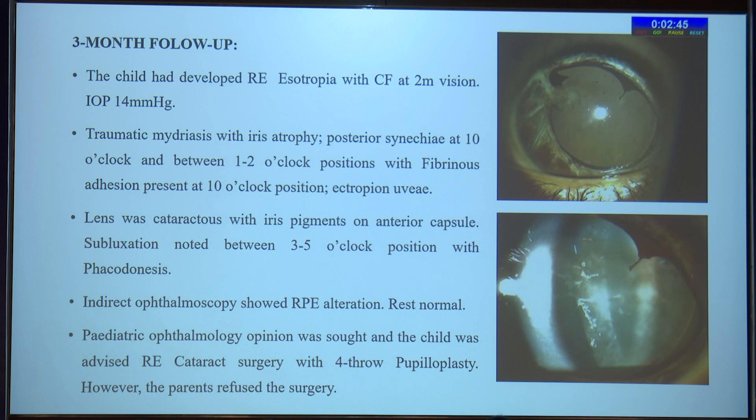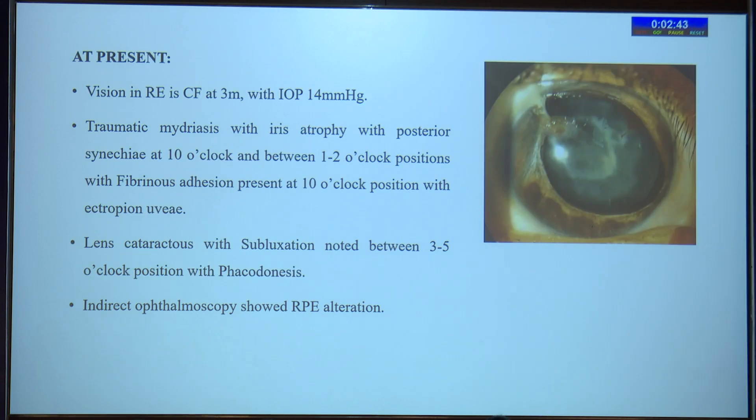However, the parents refused the surgery. At present, approximately one month ago, the vision in the right eye had improved to counting fingers at 3 meters. Intraocular pressure was maintained. Traumatic mydriasis and lens subluxation were present with a cataractous lens.